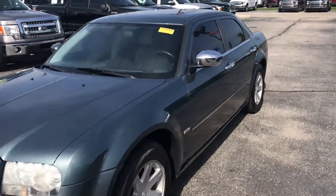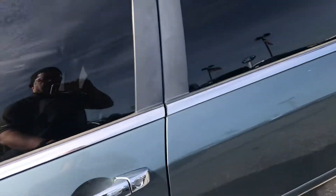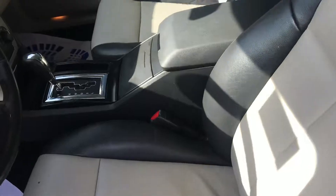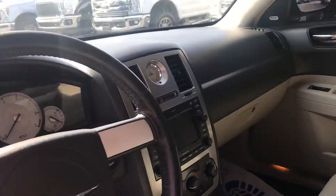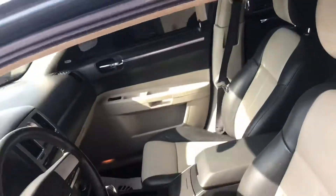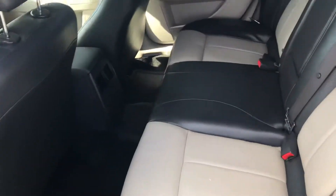This is Steve Engel with Bill Estes Ford. This is a 2005 Chrysler 300. It does have two-tone leather interior, 116,000 miles, sunroof, and a nice spacious back seat.